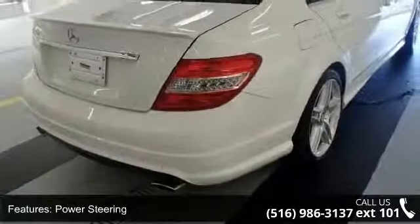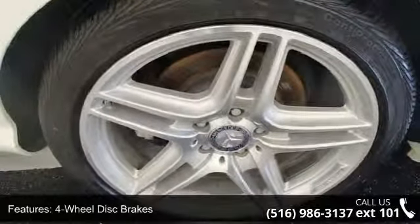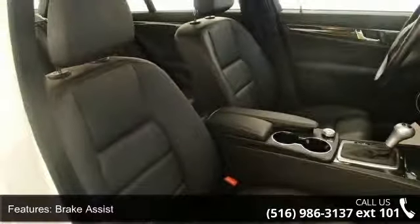This vehicle's top features include passenger adjustable lumbar, trip computer, sun moonroof, power door locks, multi-zone AC, auto-dimming rear-view mirror, passenger vanity mirror, and aluminum wheels.